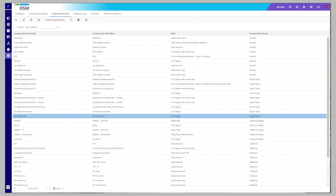Planful has a powerful workforce planning module. Different compensation items can be set up — they can be based on direct input data, based on a percentage, a fixed amount, and more.